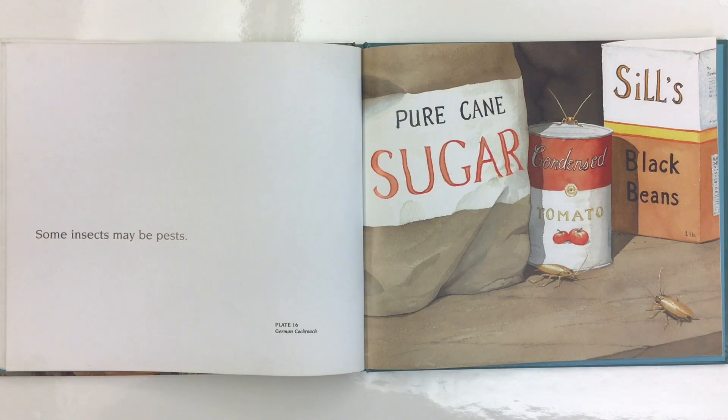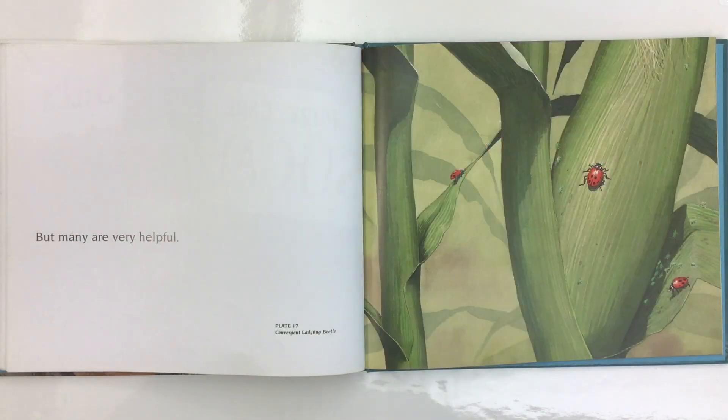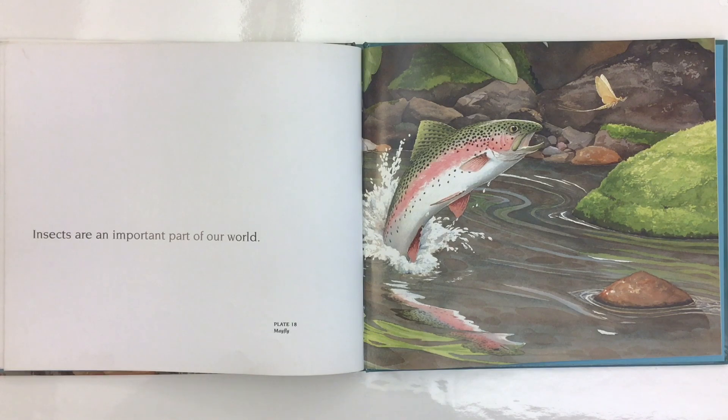Some insects may be pests, like this German cockroach. But many are very helpful. This is a picture of convergent ladybug beetles. Insects are an important part of our world. Here's a trout trying to catch a mayfly.